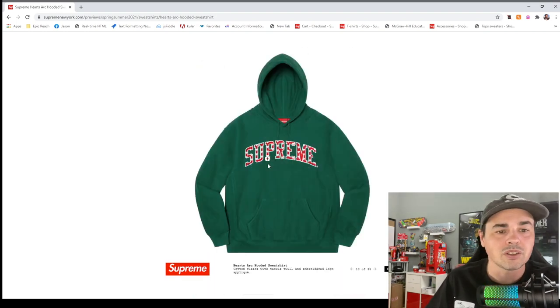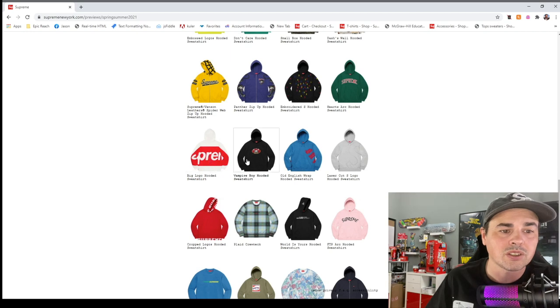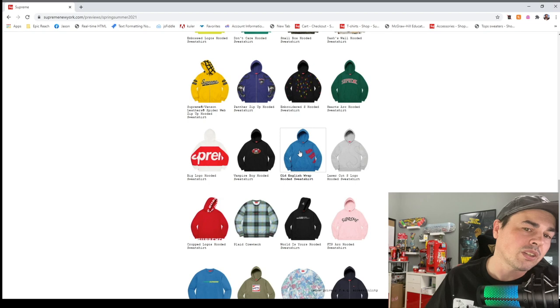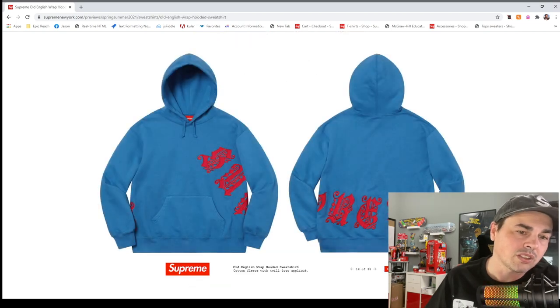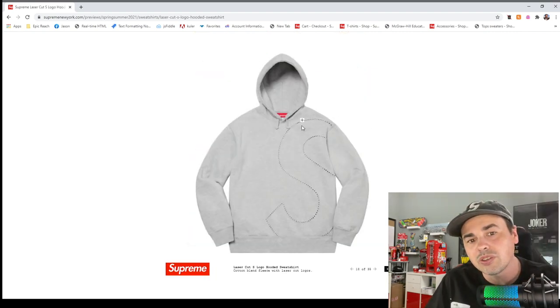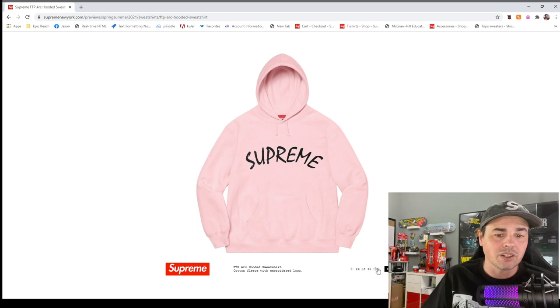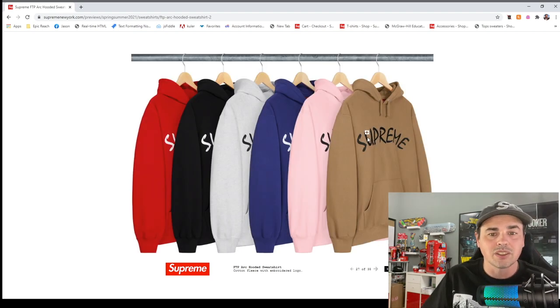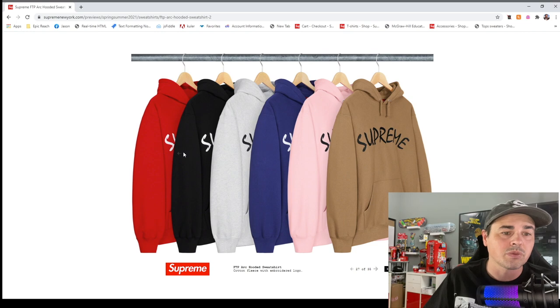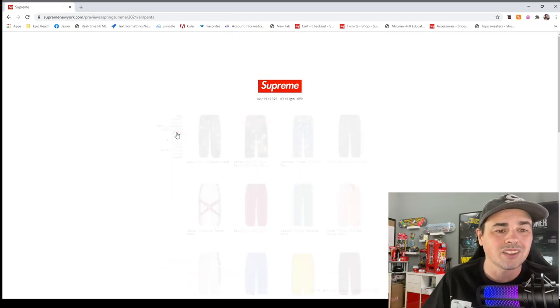Big logo hooded sweatshirt — vampire boy is stupid. Old English wrap — kind of neat. Wait, this one's neat too — it has holes through the sweater. What the hell do you want a sweater for if you're going to put holes in it? The arc FTP hooded sweatshirt — nice big logos. The purple, black, and brown are all nice. Lots of browns this year. Small box logo zip-up hooded sweatshirt.